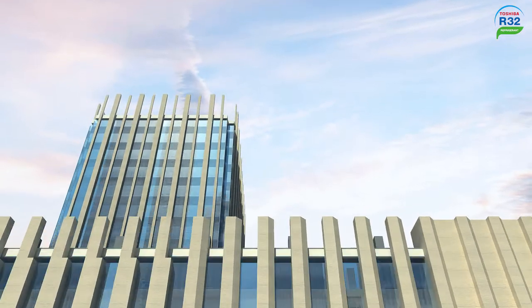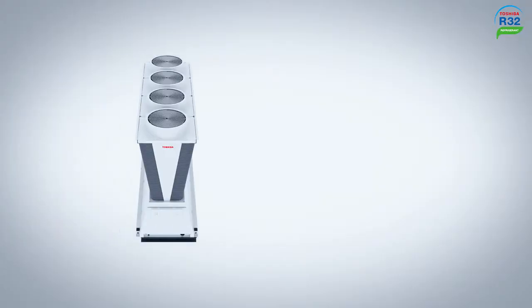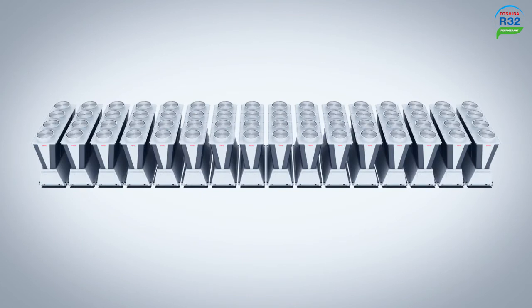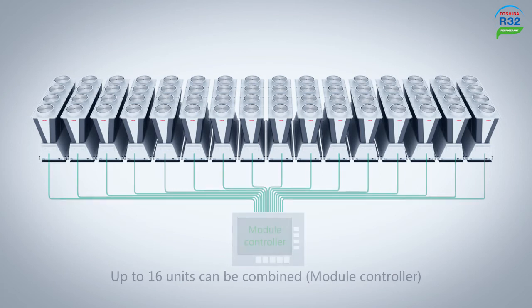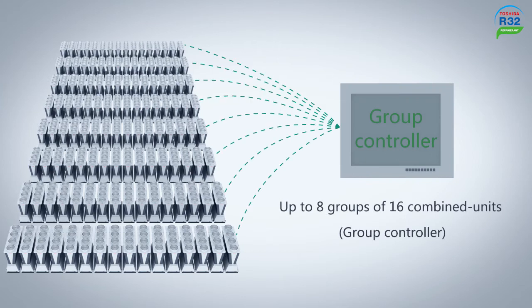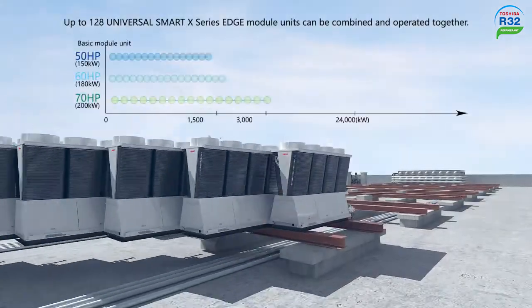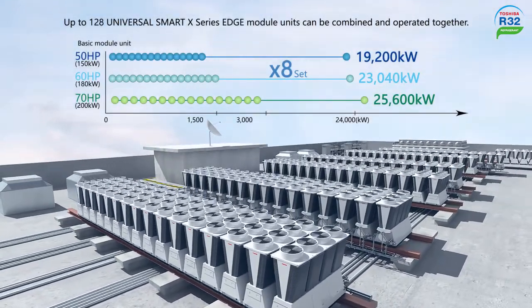Modern building requirements are becoming more diverse, and the demand for complex air conditioning solutions is increasing. The maximum load capacity of one Toshiba Universal Smart X-Series Edge unit is 70 horsepower. The module controller can combine and operate up to 16 units, and coupled with the Edge powerful group control technology, it provides flexible control of up to eight groups of module controllers, resulting in a total maximum power output of 8,960 horsepower.